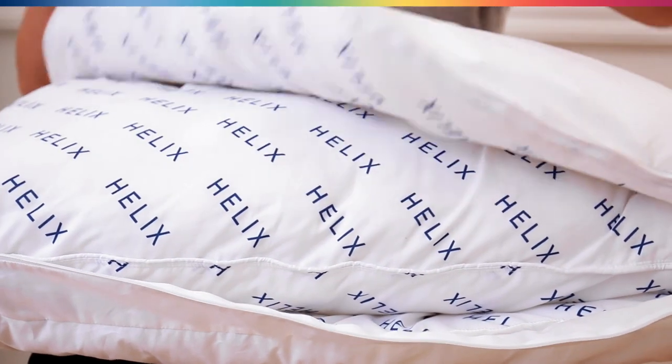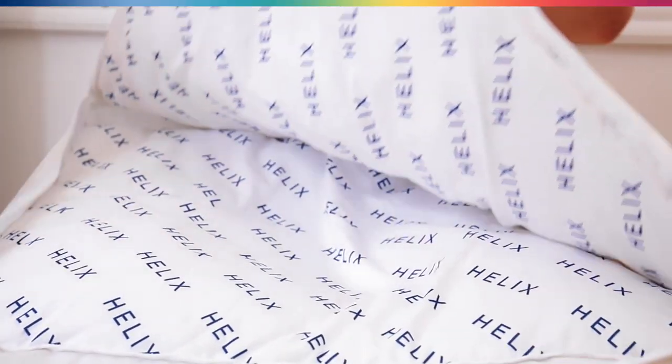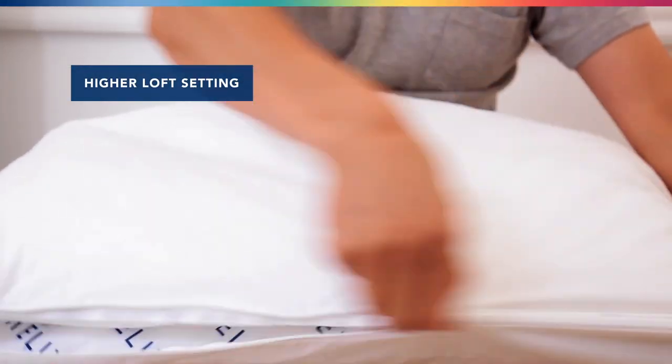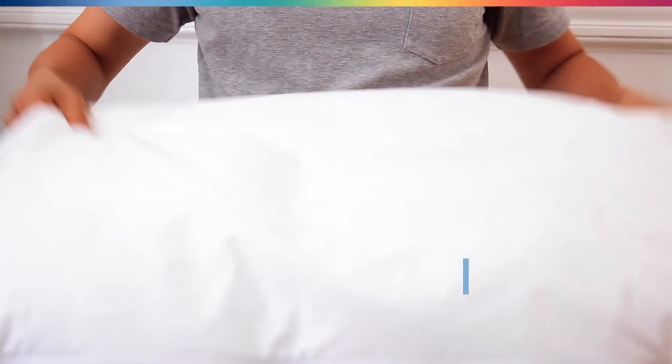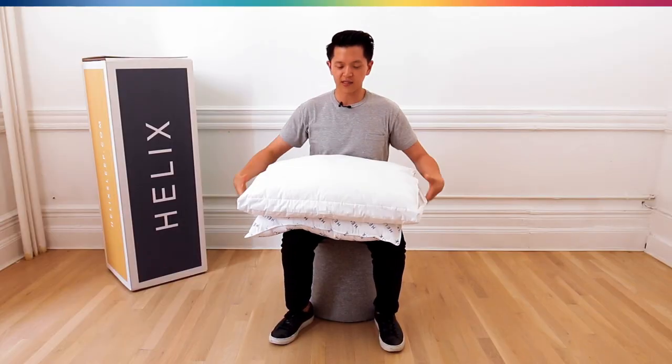When you first get the pillow it comes with a pillow inside. This is the highest loft setting, and if that is too high for you, you can also take out the inside pillow to make the shell a little bit less lofty.